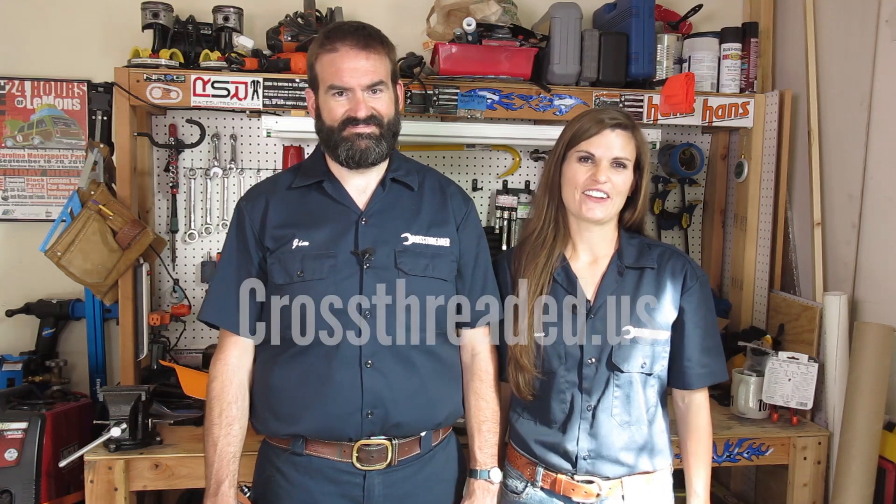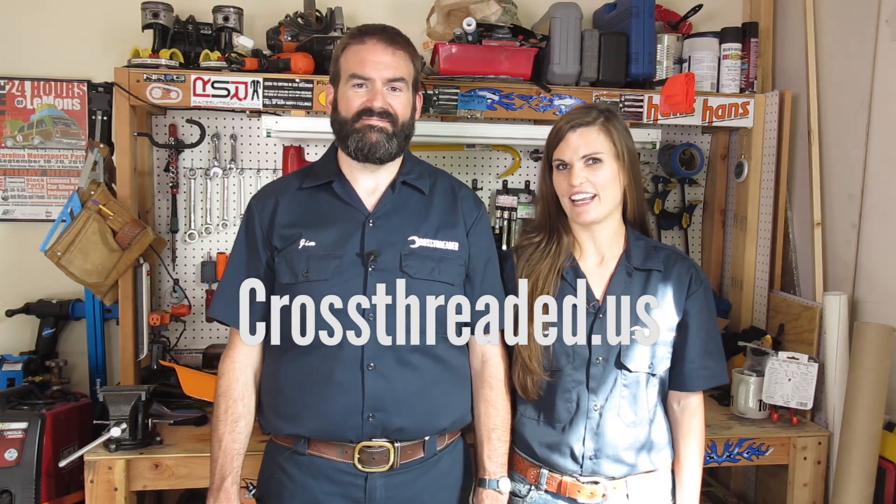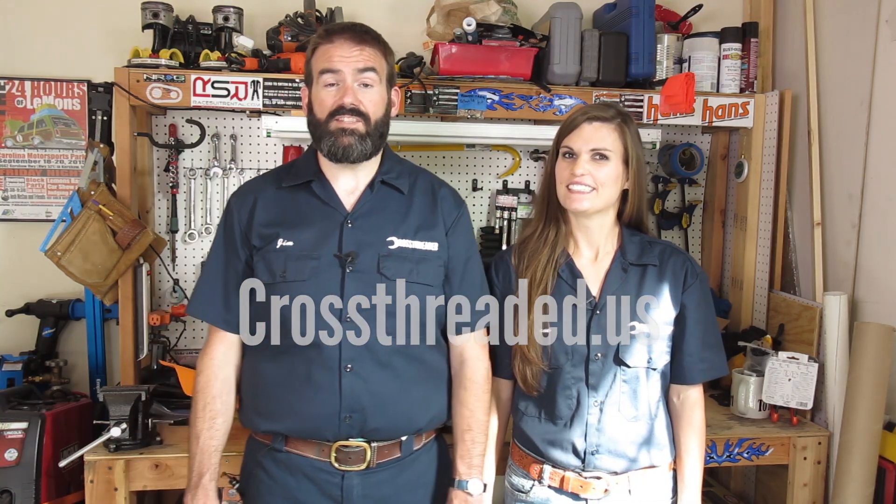That about wraps it up for this episode. Join us next time to see us installing a fuel tank and some brake parts. And our Miata really is for sale, so buy it — you can autocross the crap out of it, and you can absolutely stance it if you want to. Check out our website for details on how to find us on social media at crossthreaded.us. Thanks for watching and leaving your comments — we love them.